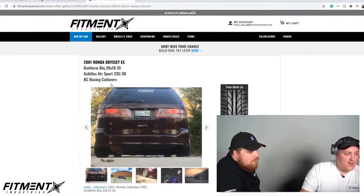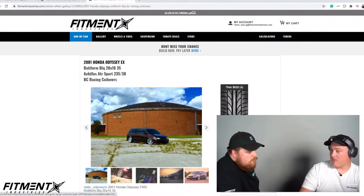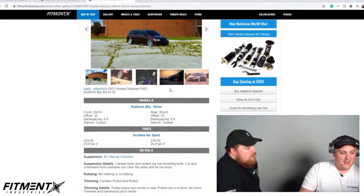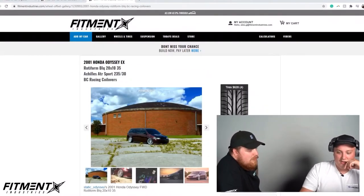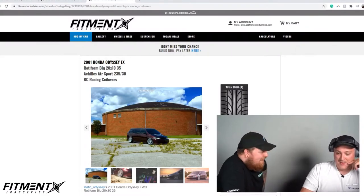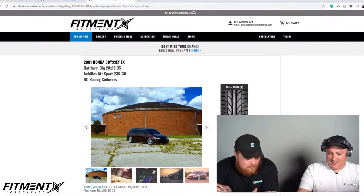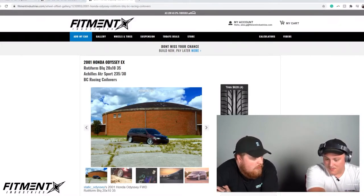In all honesty, this wasn't that expensive. The BC coilovers are like a thousand bucks. The Rotiforms are probably like 1,200 bucks. The most expensive part on here is probably the 36 inch smart TV. I would love to daily it — it'd be a dope daily. It scrapes on air.